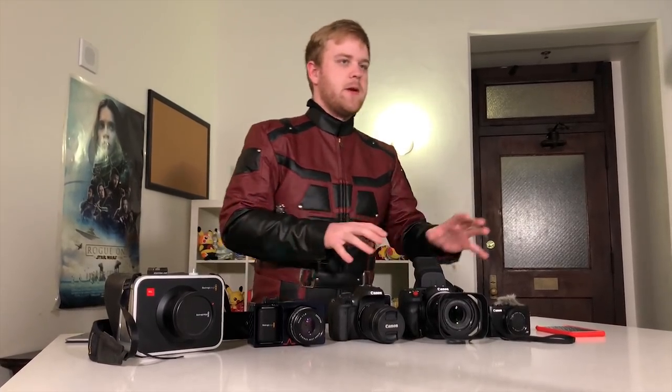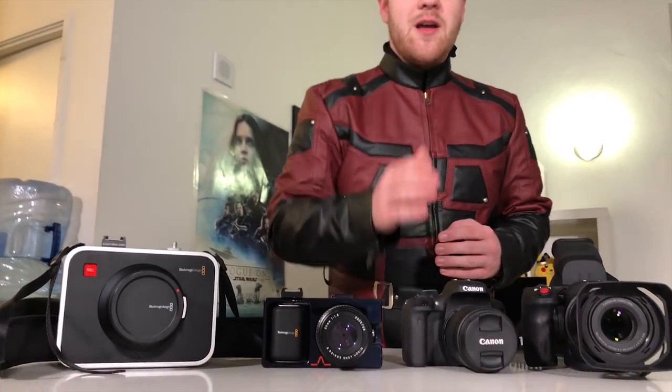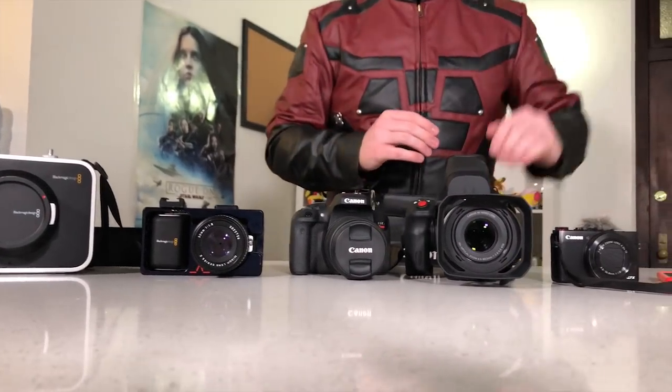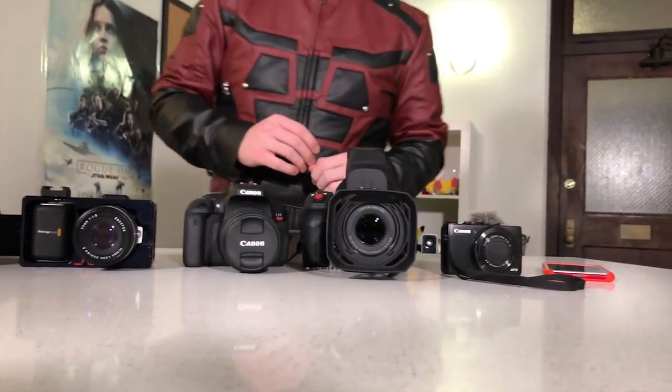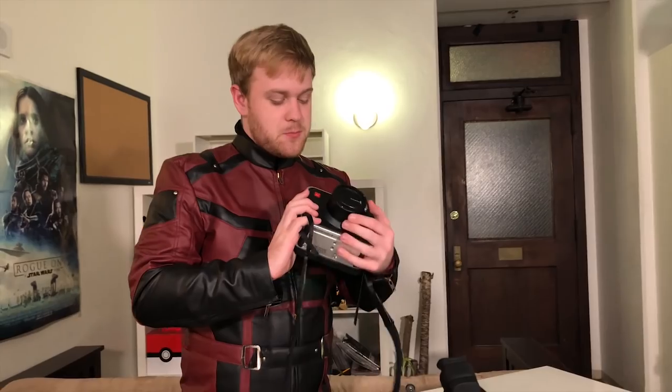All these cameras do the same thing but do things a little bit differently. Starting from the right, we have a Blackmagic Cinema Camera, the Blackmagic Pocket Camera, the Canon t6i, the Canon XC10, the Canon G7X, and the iPhone. These are all cameras that have been accessible to me. Some features I look for right off the bat in a camera are being able to magnify, focus peaking, and autofocus.